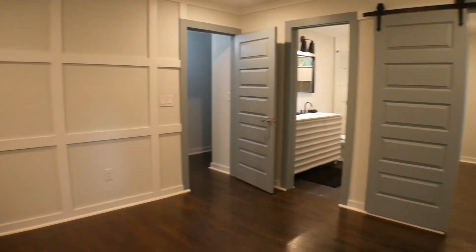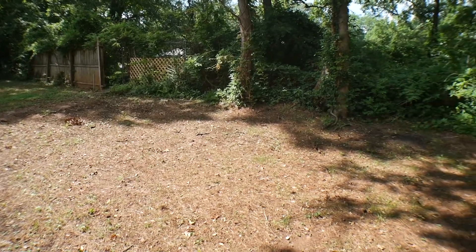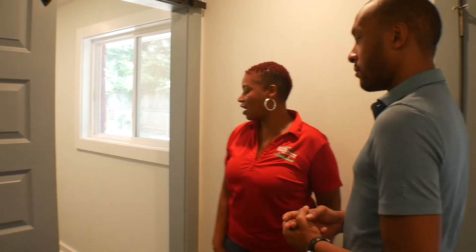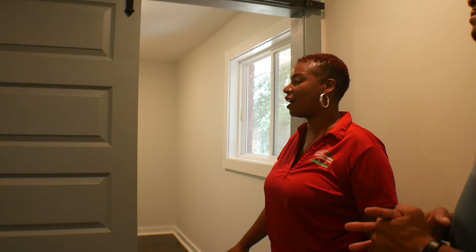The master suite needed to feel like just that — a suite. On a lower budget, Nicole incorporated large design elements including a full accent wall, which is a very important feature. When you place your bed against that wall, you don't need a headboard. There's also a walk-out for privacy with your morning coffee. The master closet is ideal for storage and can double as a sitting area with chairs and a table.